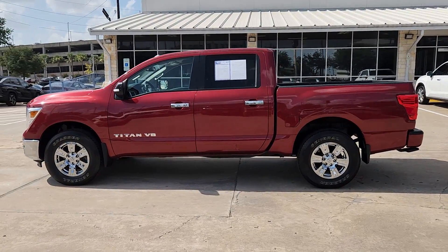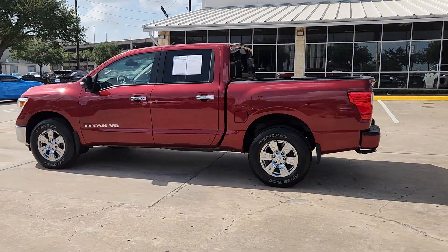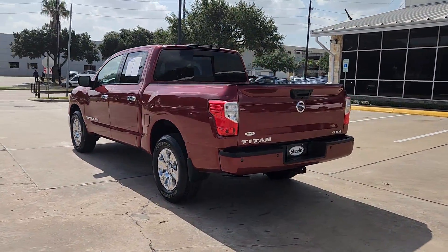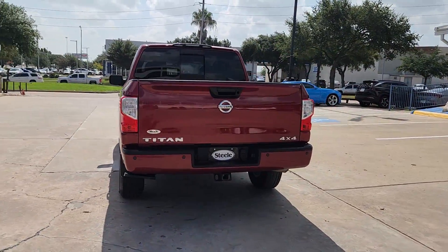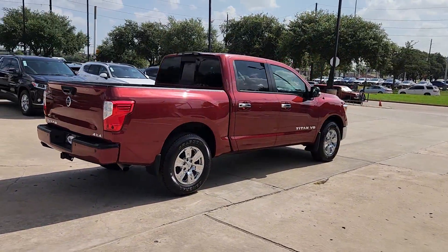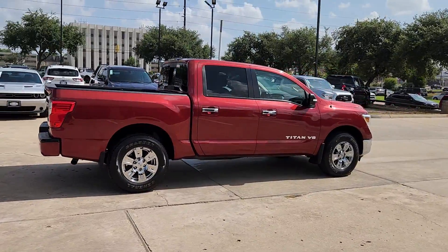Hop into the 2019 Nissan Titan. This vehicle is an outstanding buy with fewer than 25,000 miles on the odometer. Get the job done right with this mighty Titan. Full-size strength meshes with interior refinement and the latest tech to give you the edge in all your endeavors.